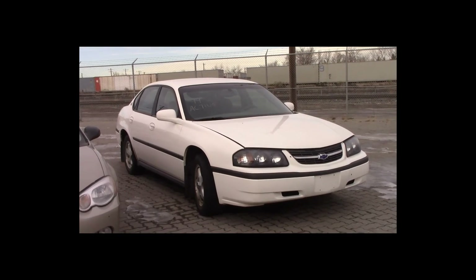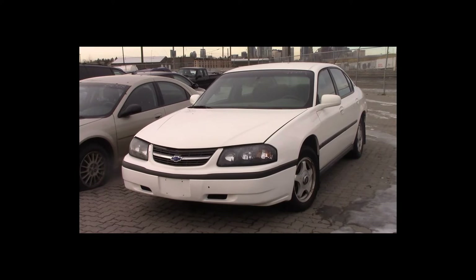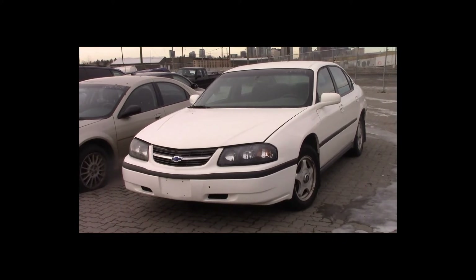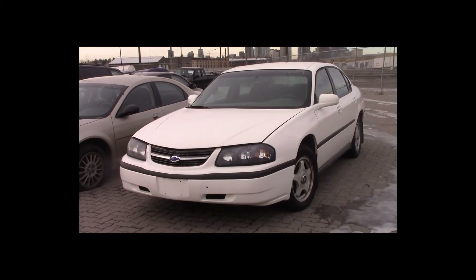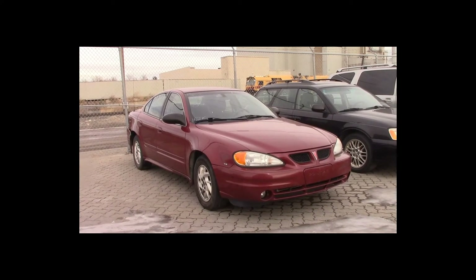Lot number 79 is a 2003 Chevy Impala. This vehicle is a 3.4-liter V6 with an automatic overdrive. It is loaded.